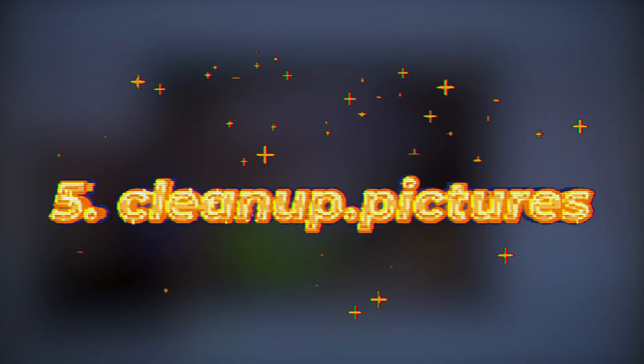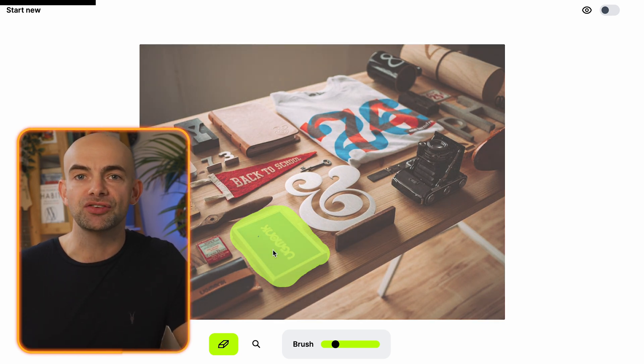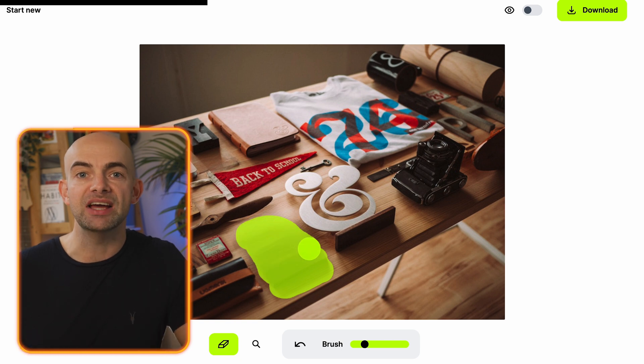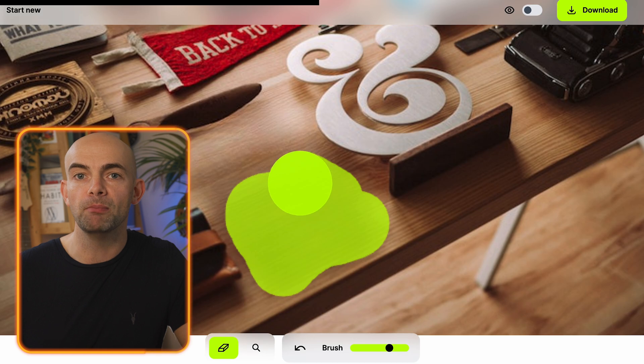Clean Up Pictures has been created by Stability AI, the team behind Stable Diffusion, and it offers a very user-friendly interface that's quick and easy to use if you want to remove items from images. You can get started for free, and the results work really well, with an iOS app available for quick image removal on mobile too.